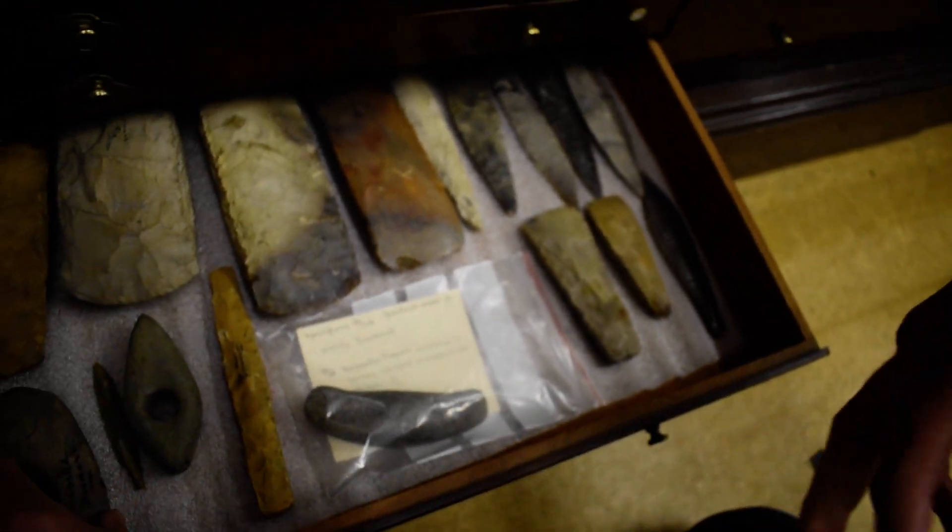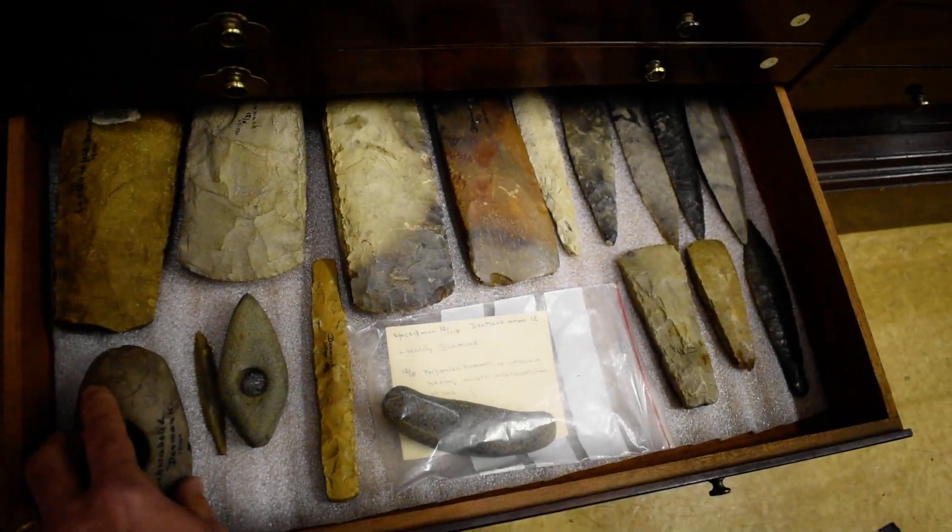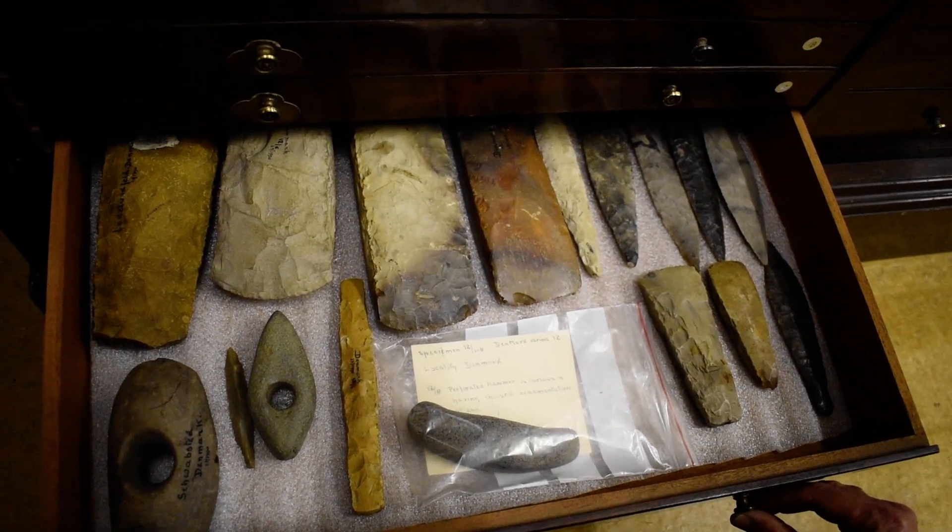So this drawer really represents the absolute high end of stone and flint working technology, and it's in fact one of my favourite drawers in the entire museum.